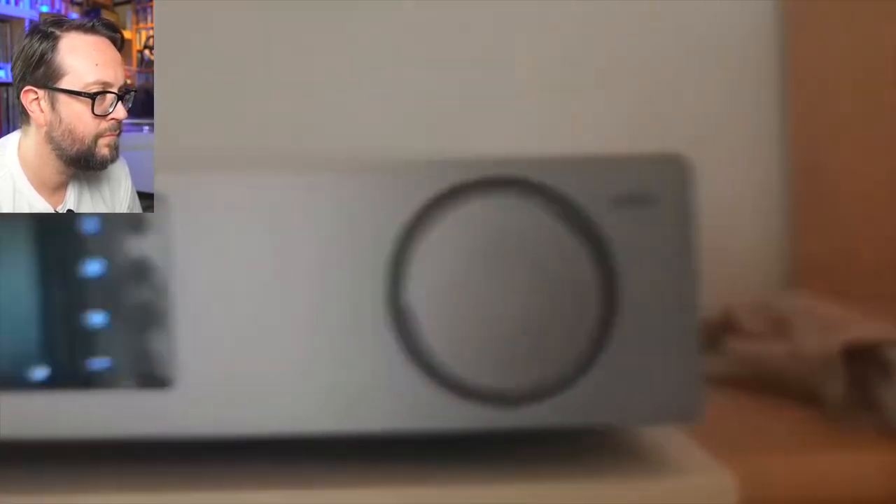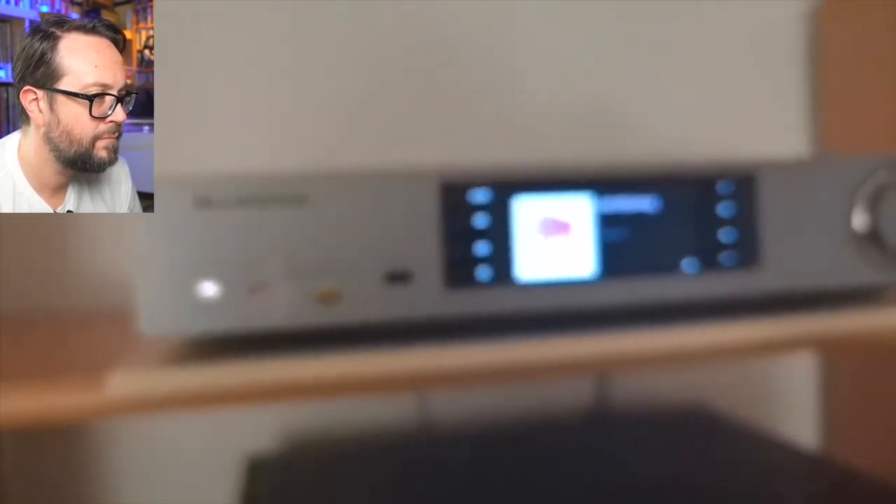Up here we have the Cambridge streamer — the CXN, I think it's version V2, I'm not sure.